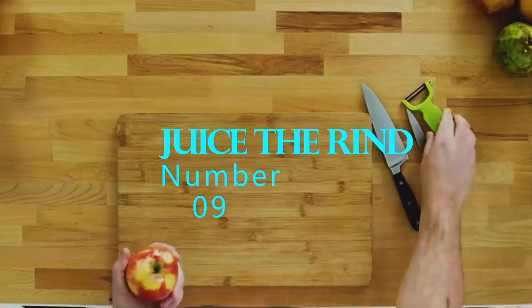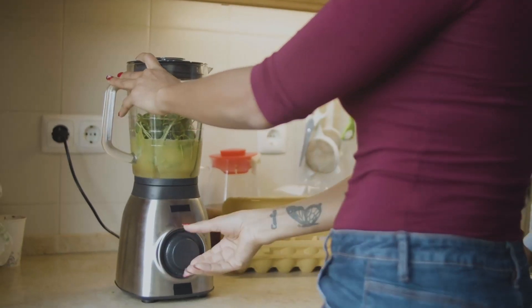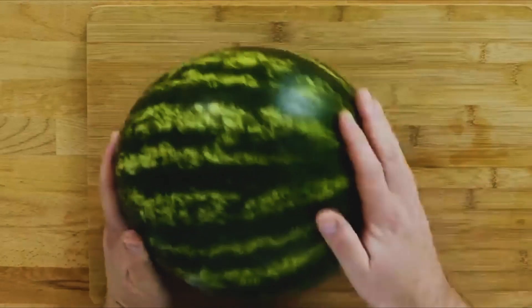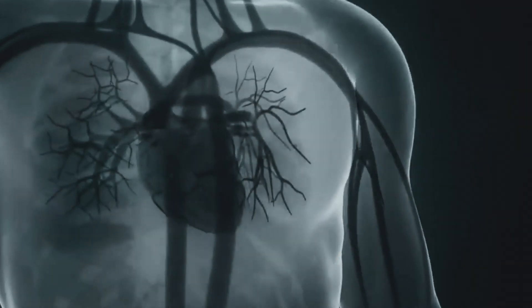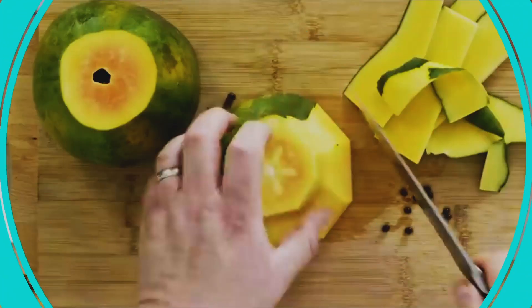Number 9: Juice the rind. Most of us only juice the flesh of fruits and vegetables, but the rind can also be a valuable source of nutrients. For example, watermelon rind contains a high concentration of citrulline, an amino acid that can help improve blood flow and reduce muscle soreness. So don't throw away the rind — juice it along with the flesh to get the most nutrients.